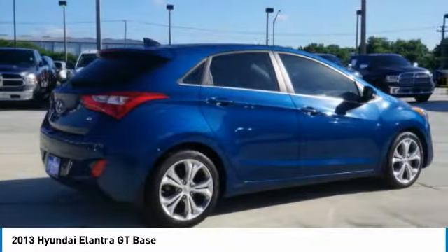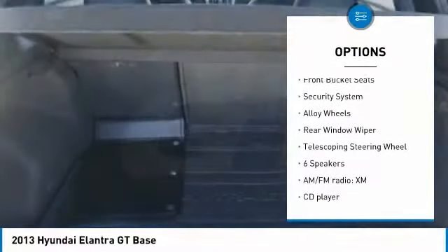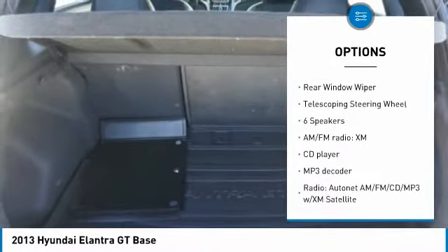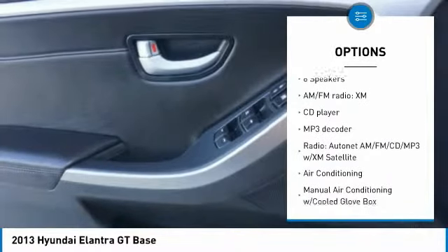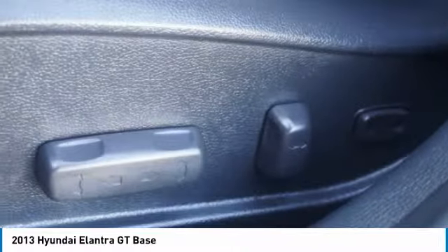Here are some of this vehicle's great options: traction control, air conditioning, dual airbags, power steering, alloy wheels, cruise control, four-wheel disc brakes, AM-FM stereo with CD player and MP3 WMA capability, rear window defroster, and fog lights.